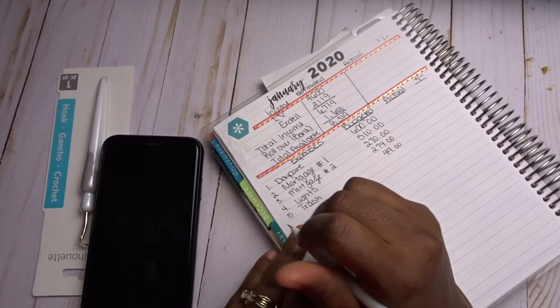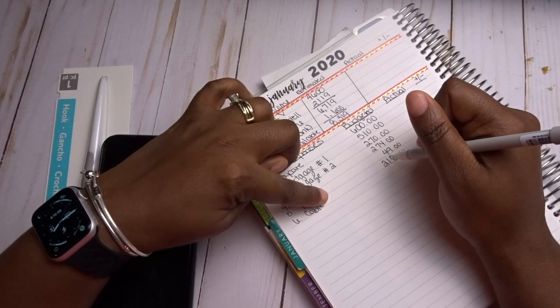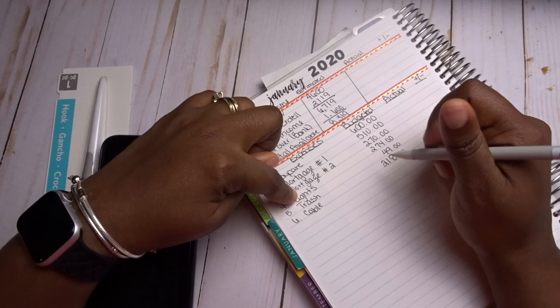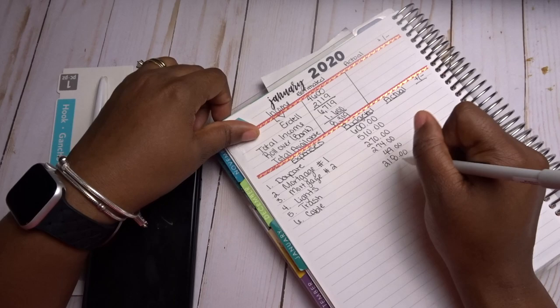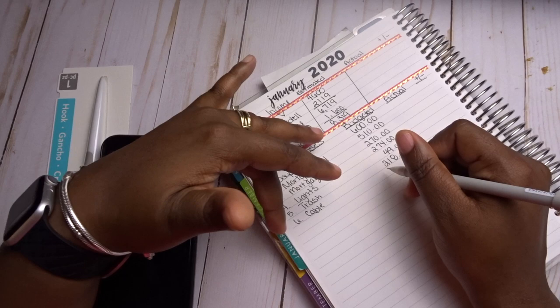Our cable bill is $218 because we have three combined services with that bill: our security, our internet, and cable. We're with Xfinity and both my husband and I love it. I don't foresee us getting rid of it unless, when we move to our new home in a rural area, Xfinity may not be offered there.